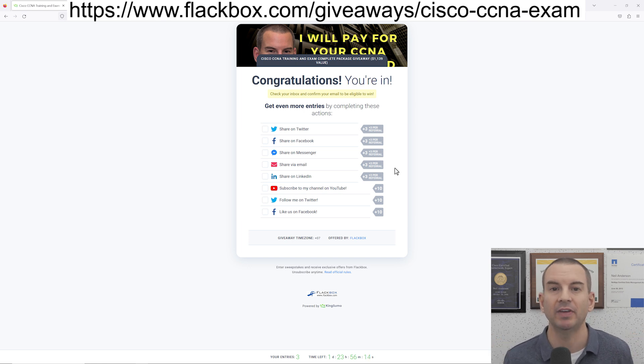That was everything I needed to tell you. You can see the link to enter the competition at the top of the video here. I'll also share it in the YouTube description as well. So get your entry in and I wish you the best of luck.